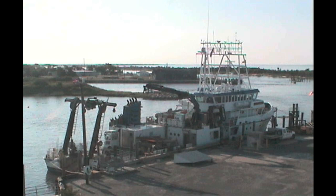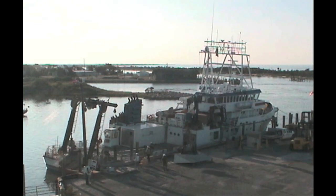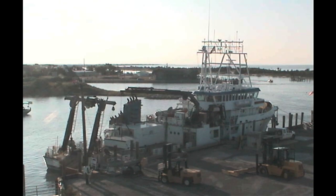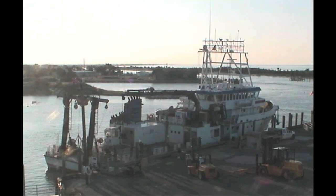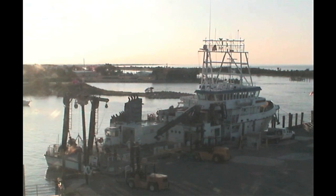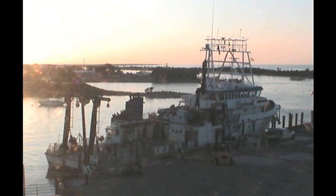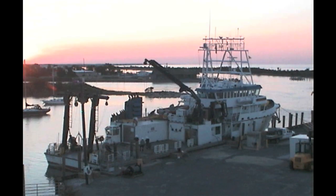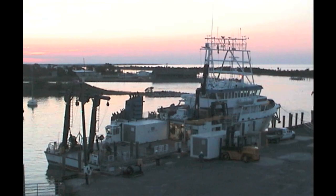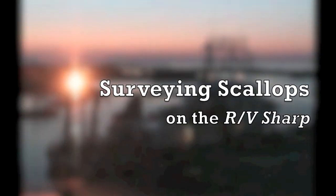Taking to the water is a necessary part of the job for many researchers at the University of Delaware's College of Earth, Ocean, and Environment. The college's coastal research vessel, the Hugh R. Sharp, is their floating laboratory. The RV Sharp is one of the most advanced research ships in the United States, outfitted with a full range of oceanographic equipment and instrumentation, including fiber optic wire that researchers are using with an underwater video system to survey scallop populations.